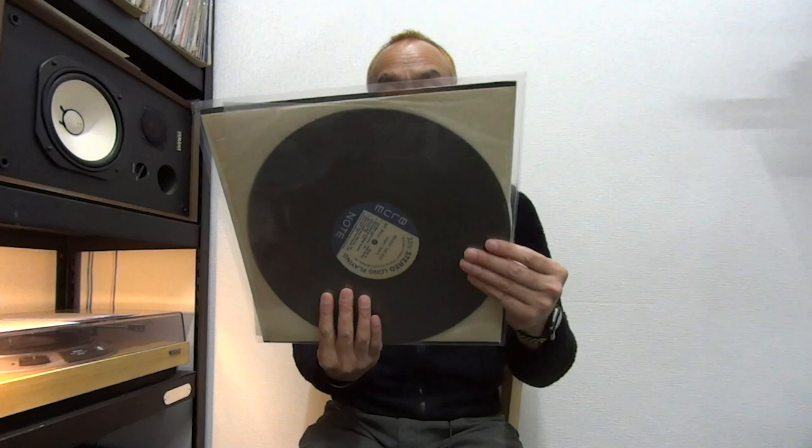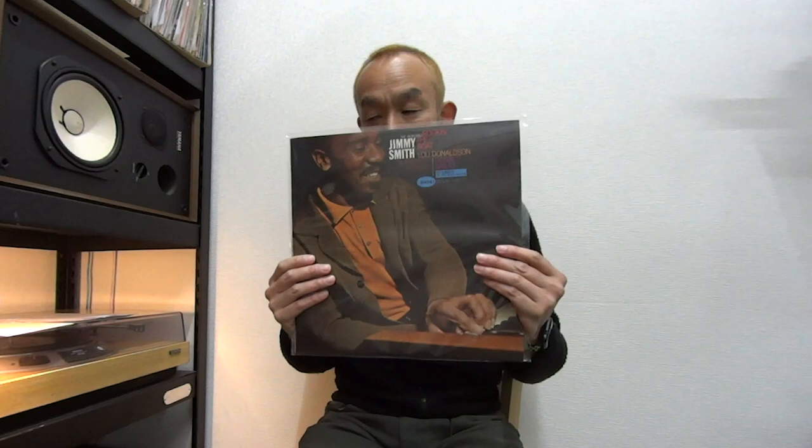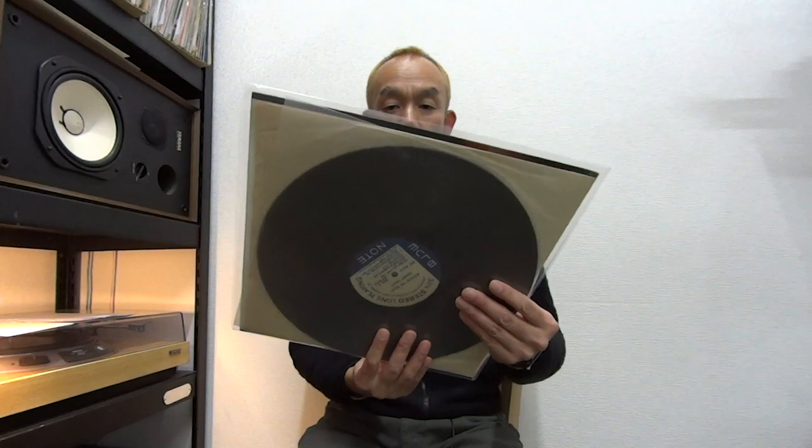First, this one: 'Rockin' the Boat' by Jimmy Smith. This is the Liberty label of Blue Note, and it has the RVG Van Gelder stereo stamp on both sides. This one is NM — all the tracks are in just perfect condition, NM — with just a little scuff on both sides, but it doesn't affect the sound. So the sound is just perfect; you can experience the real RVG sound. The sleeve is also NM — it looks brand new. So it's a rare copy and a great copy.